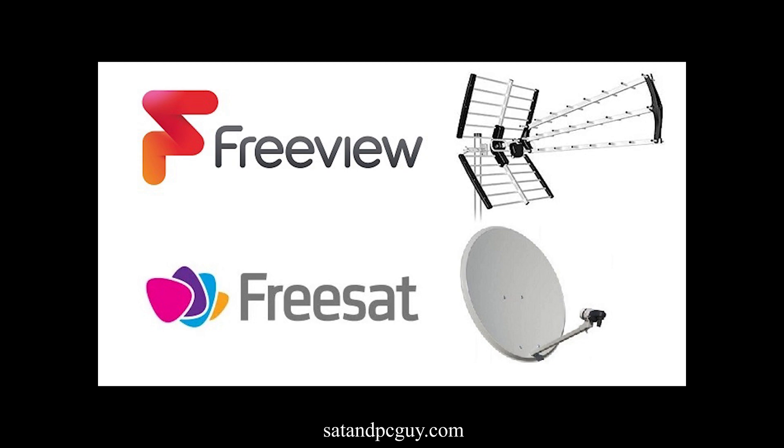I hope this has helped clarify the difference between Freeview and FreeSat. Ultimately the choice between the two depends on your preferences, budget, and whether you're willing to invest in a satellite dish installation. If you enjoyed this video please press the like button, subscribe to the channel, and press the notification button so you don't miss out on any future videos. Thank you for joining me and happy TV viewing — I'll see you guys next time!